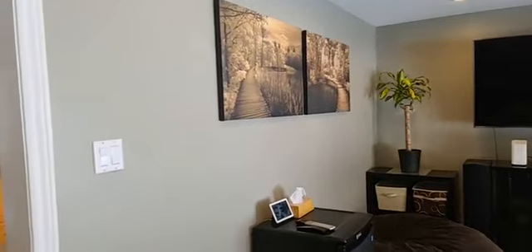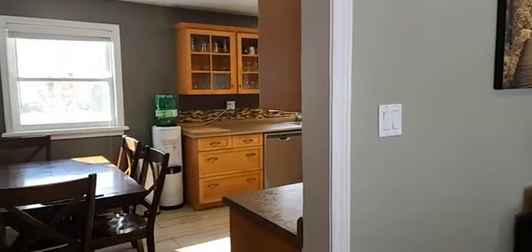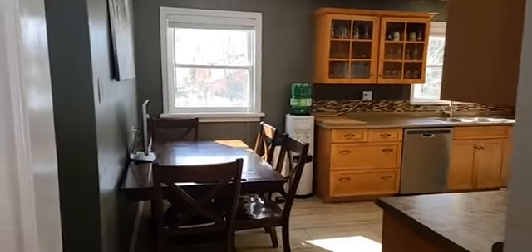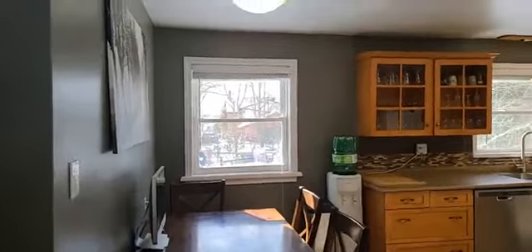This home was just listed one day ago. Taxes are only $3,236 and it does have a basement apartment. Ceramic floors, tile backsplash, stainless steel appliances.